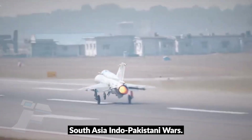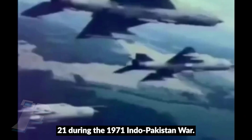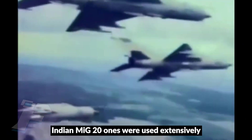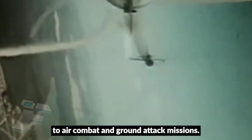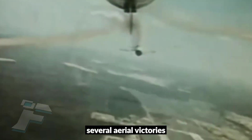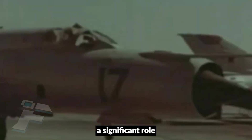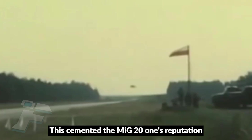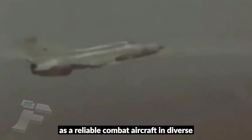India was one of the largest operators of the MiG-21. During the 1971 Indo-Pakistani War, Indian MiG-21s were used extensively for both air-to-air combat and ground-attack missions. They scored several aerial victories against Pakistani F-104 Starfighters and played a significant role in securing air superiority, cementing the MiG-21's reputation as a reliable combat aircraft in diverse operational conditions.